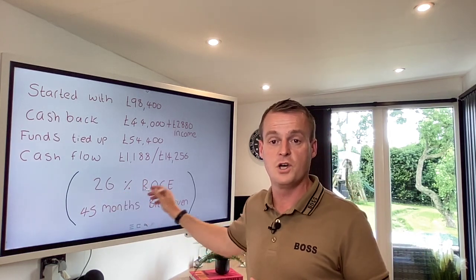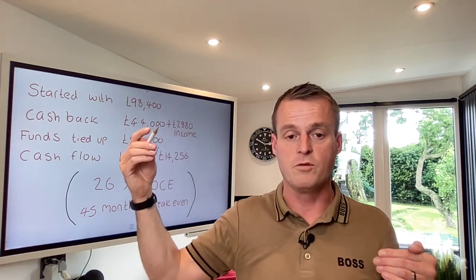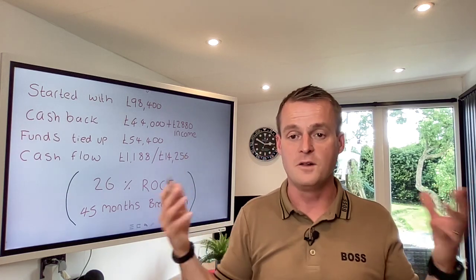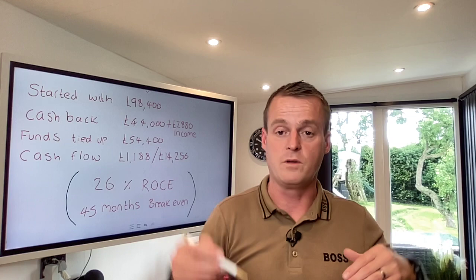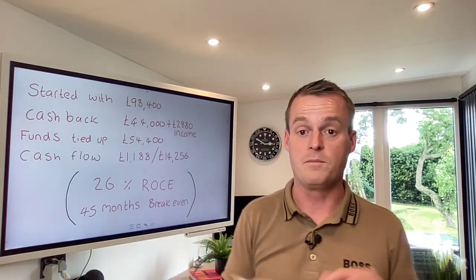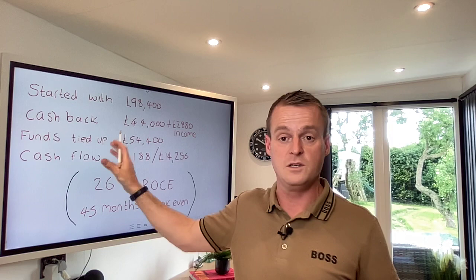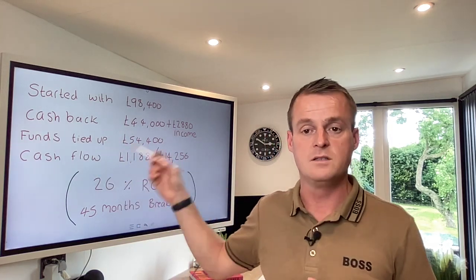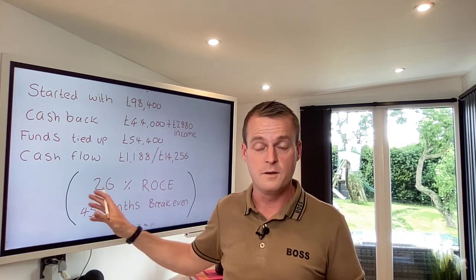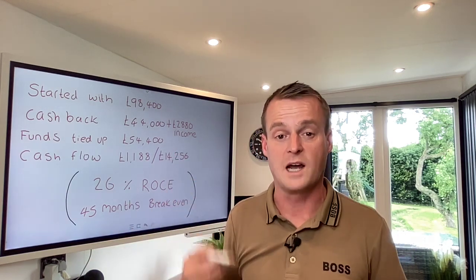We haven't even factored in capital appreciation - you're also going to get capital growth, and that rent is also going to increase. Right now interest rates have gone up, but they're still at record lows compared to the 80s peaks of around 17%. We've factored these figures off a real-time 5.5% refinance mortgage rate, and that still gives you a 26% return on capital employed, plus capital appreciation on those assets as they go up in value. When you refinance as they go up in value, it's all tax-free cash.